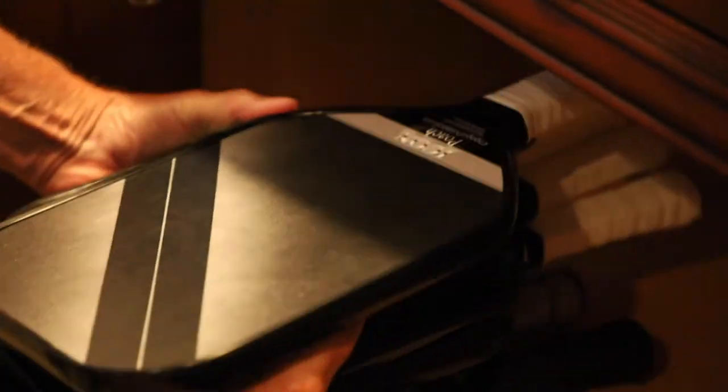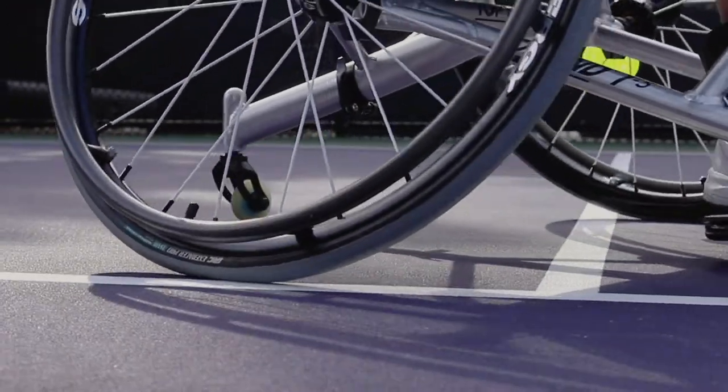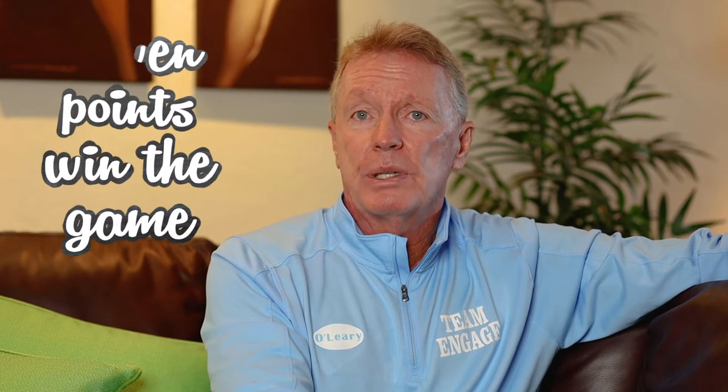Basically it's a racket sport played with paddles and a wiffle ball. You can either play singles or doubles. Games are scored up to 11 points, and you must win by two.